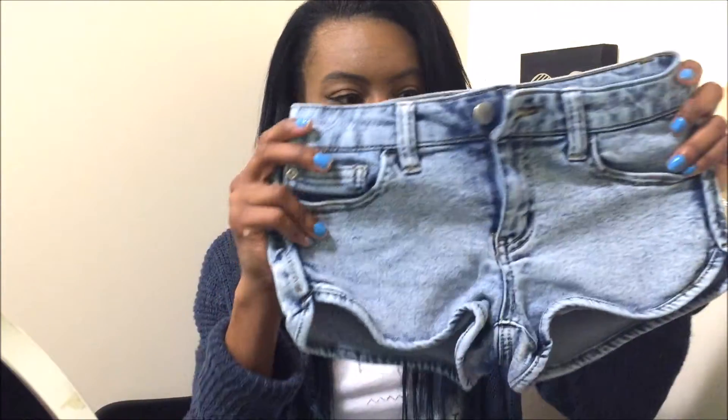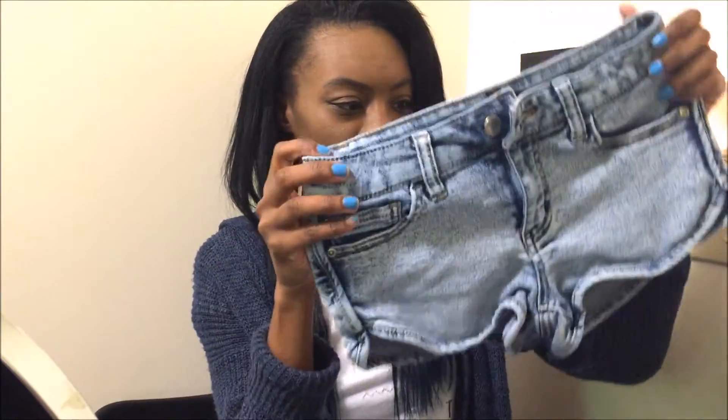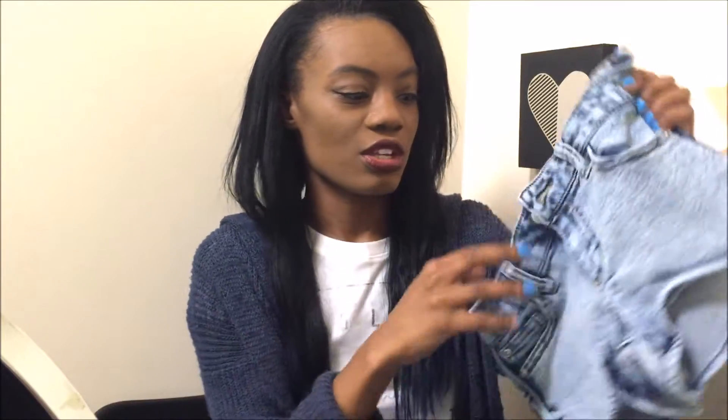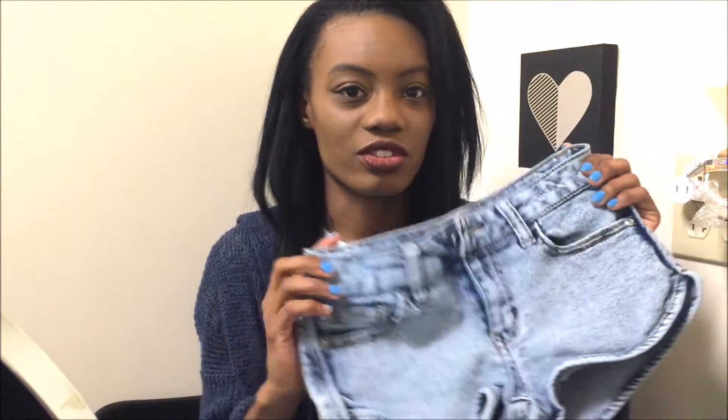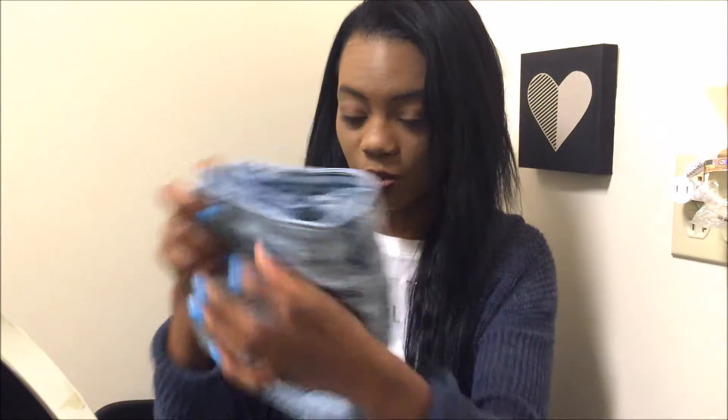The next things I'm going to show you are thrifted. I bought these from a shop in my town called Plato's Closet — it's basically a thrift store. I bought two pairs of shorts. These shorts are really cute, they kind of remind me of like volleyball-style shorts. These are the brand Forever 21, so they're thrifted, but they have different types of brands at the thrift store. I really like these, can't wait to wear them when it gets a little bit warmer.